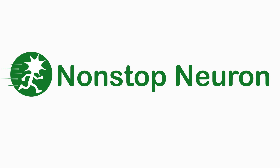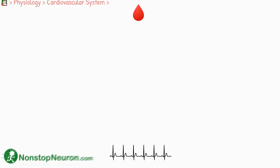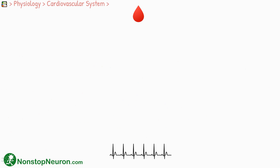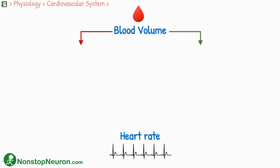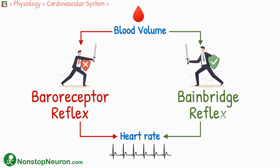Welcome to non-stop-neuron.com, where learning medical concepts is as easy as watching cartoons. In this video, we will study an interesting relationship between blood volume and heart rate. The blood volume can affect the heart rate by multiple mechanisms. Important among them are the baroreceptor reflex and Bainbridge reflex.